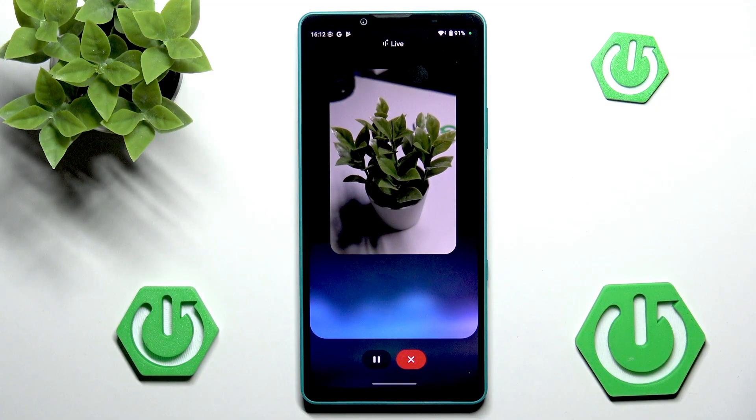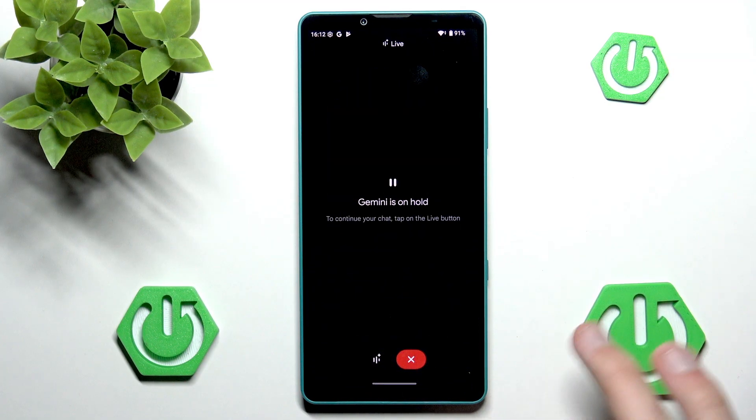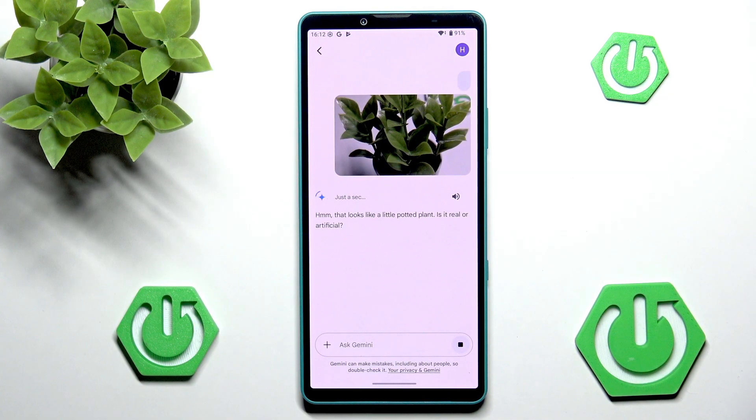How's your day going so far? So as you can see, we can just fully talk to Gemini if you want to. We can also just pause it. And then we can leave Gemini. And now it even analyzes our image and is asking if the content is real or artificial.